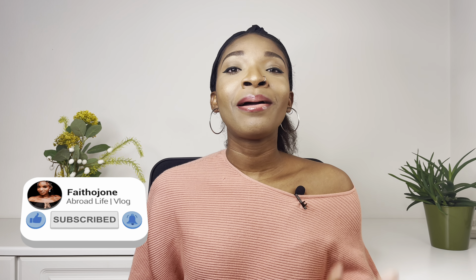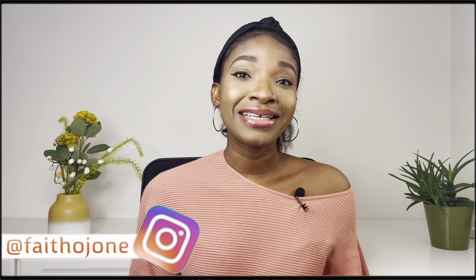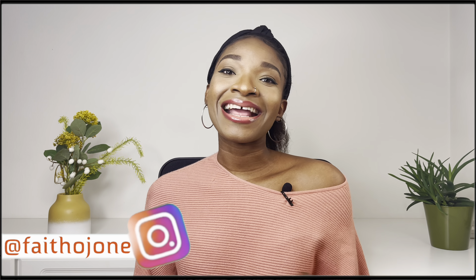Hello guys and welcome back again to my YouTube channel. If you're seeing this for the very first time, my name is Faith or Johnny. If you're a returning subscriber, welcome back again. In today's video I'll be telling you what to do immediately you get to the UK on a dependent, spouse, or fiancé visa. If this is something you want to know, watch this video till the end.